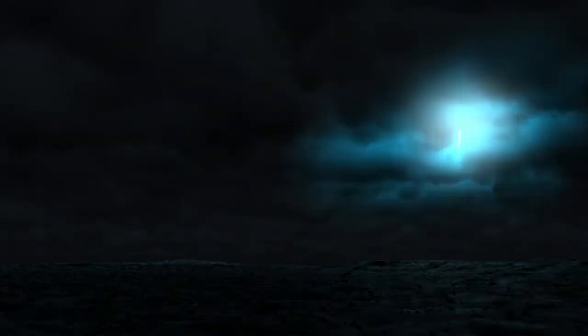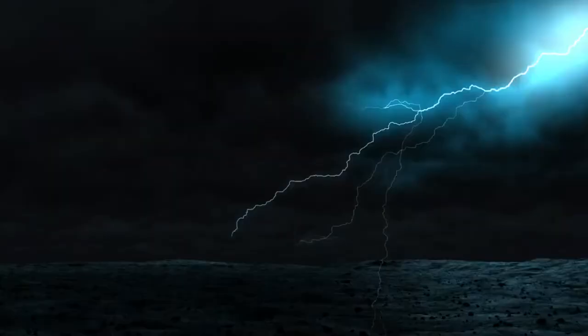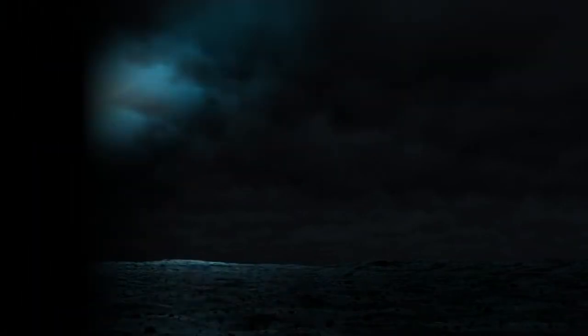Lightning is truly a breathtaking sight. When a bright flash flashes across the dark sky, the sight takes one's breath away. However, not only does each lightning flash differ in size, but sometimes you can also notice a difference in hue.